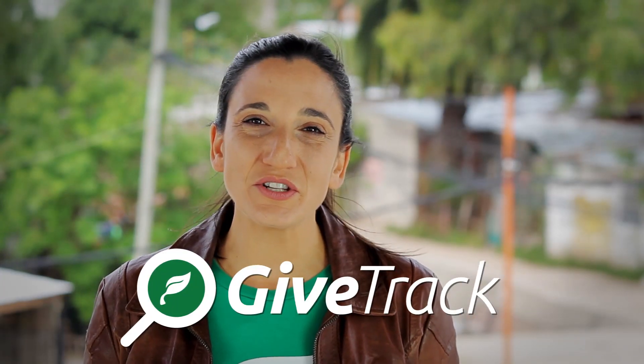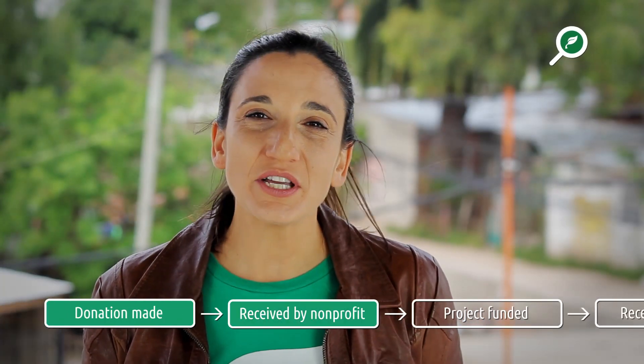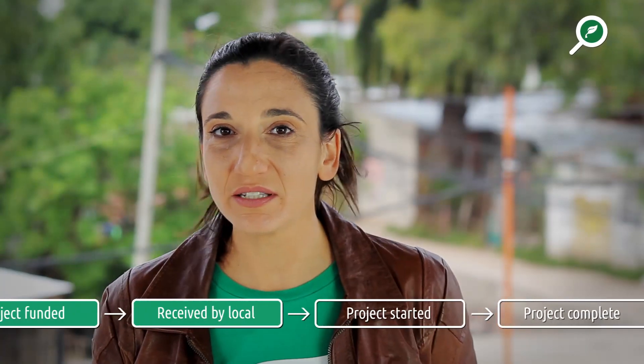With GiveTrack, we can assure that donations reach the people they ought to reach. GiveTrack is a platform that tracks donations and ties them directly to results on the ground. GiveTrack uses blockchain technology which guarantees the safe transfer of funds across borders in just minutes. We track all donations on an open public ledger which cannot be tampered with.